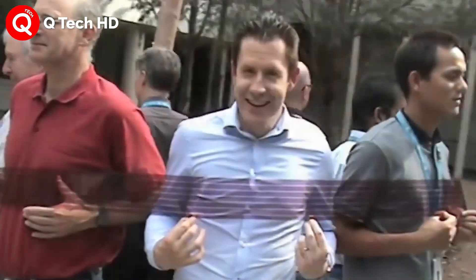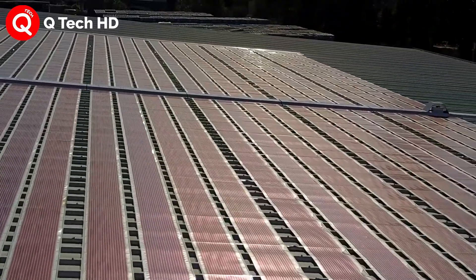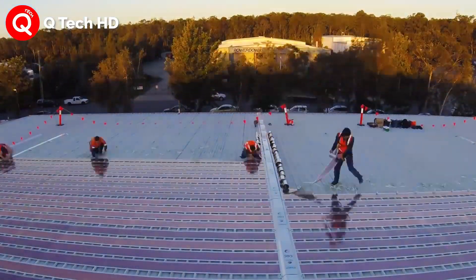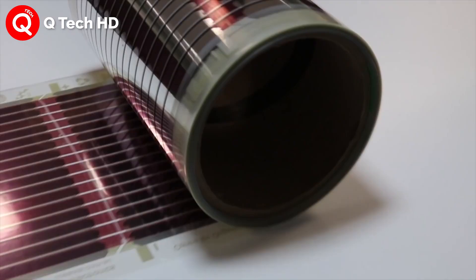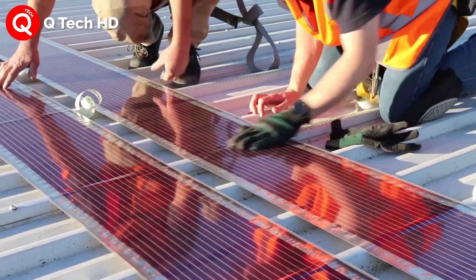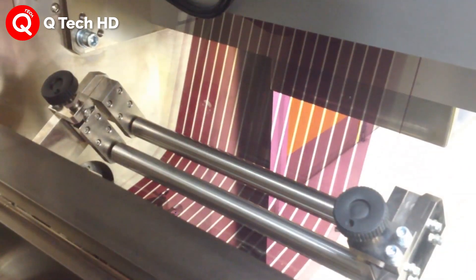Australian researchers developed them to reduce energy costs and carbon emissions. According to the University of Newcastle, one of the research institutes, the production cost of their solar panel is less than $0.93 per square feet.